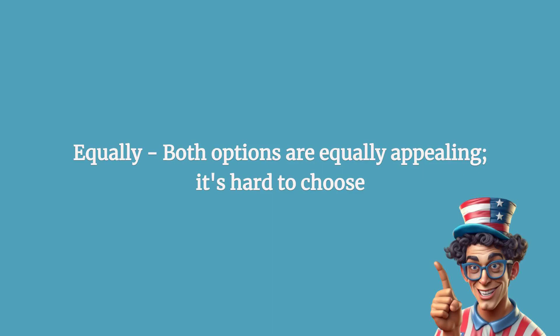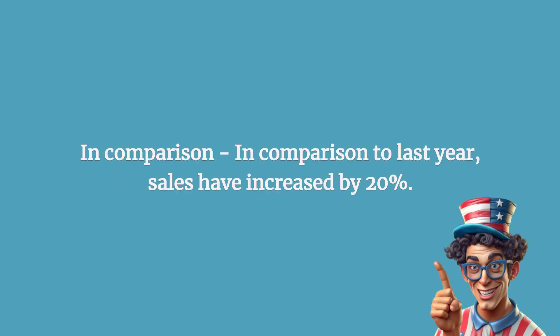Equally: both options are equally appealing; it's hard to choose. In comparison: in comparison to last year, sales have increased by 20 percent.